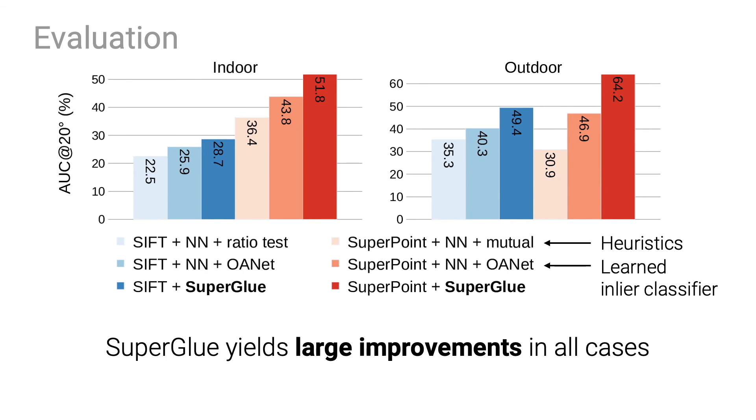We evaluate relative pose estimation with different local features — SIFT in blue and SuperPoint in red. SuperGlue consistently yields large improvements over classical heuristics and recent deep networks for both indoor and outdoor environments.